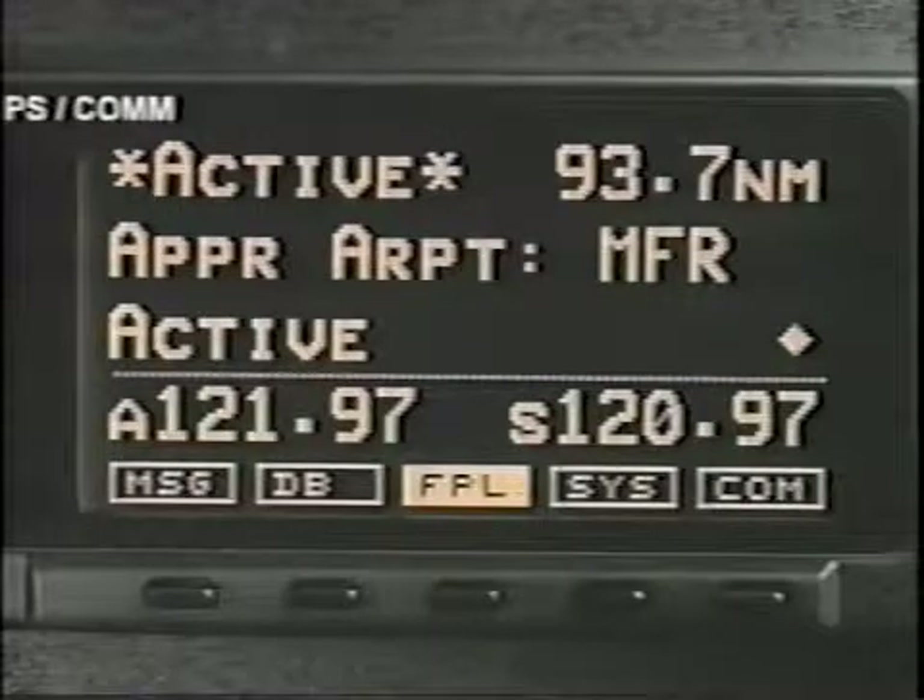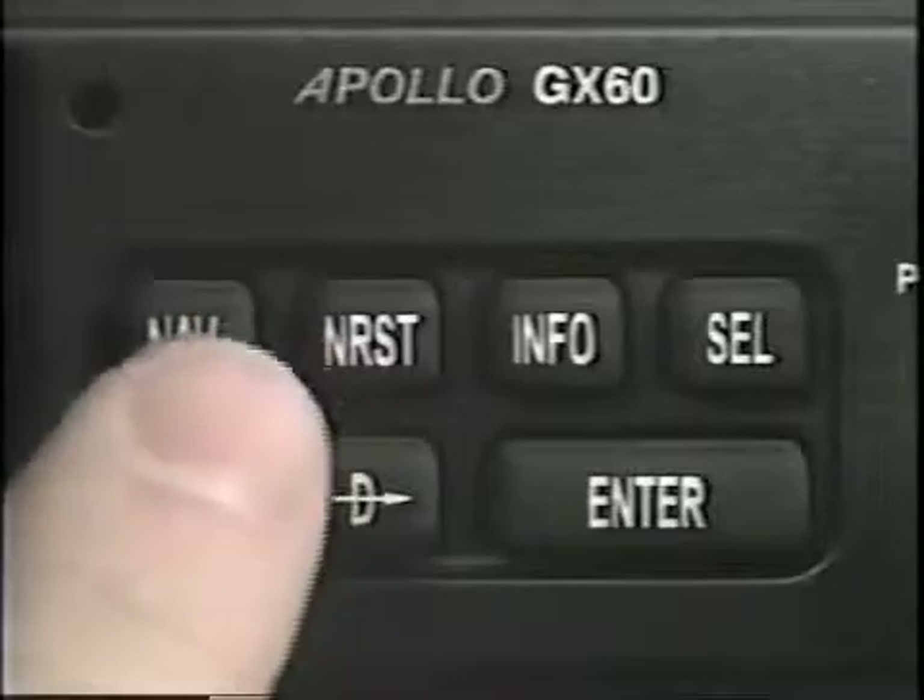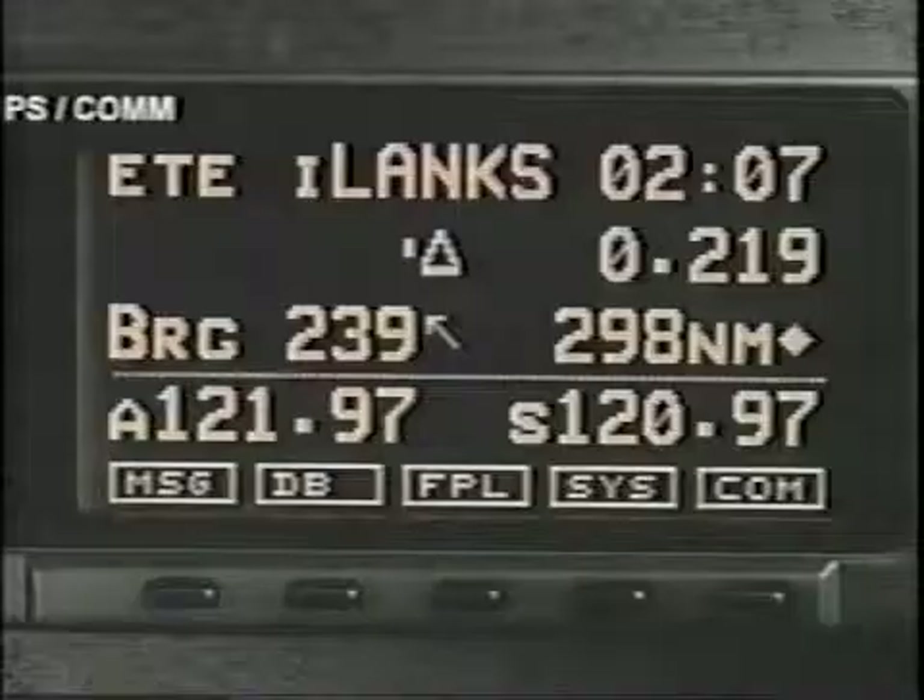It's best, though not necessary, to enter the approach at least 30 nautical miles from your destination. Now press nav to return to the navigation mode.